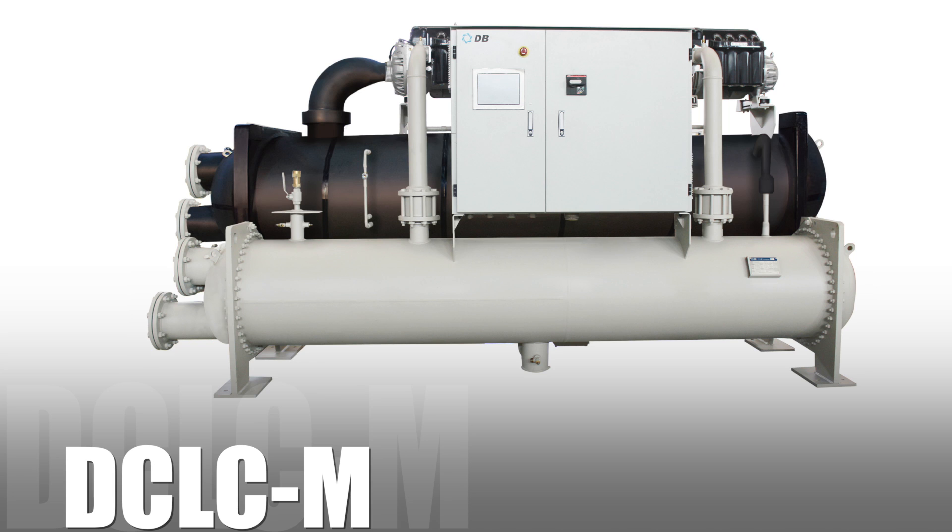The DCLC M range of chillers, in the range from 300 to 2400 kW, feature a two-stage centrifugal compressor with magnetic bearings and EC motors, resulting in excellent part load performance and eliminating the requirement for oil within the system.